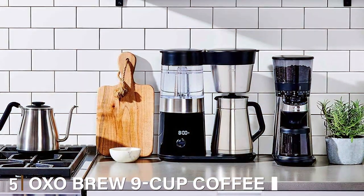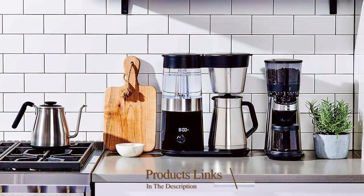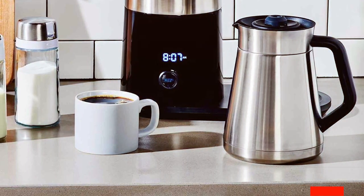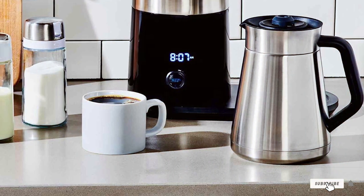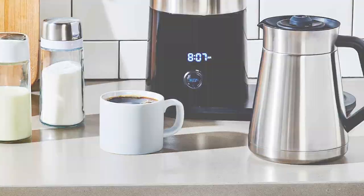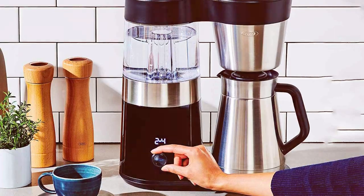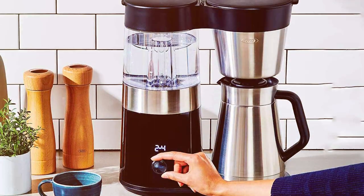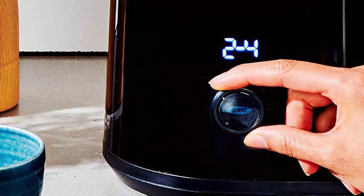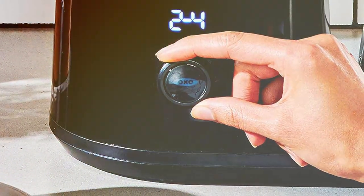Last but not least, at number 5, we have the OXO Brew 9-Cup Coffee Maker. The OXO Brew 9-Cup Coffee Maker is a sleek and modern appliance designed to simplify your morning routine and elevate your coffee experience. With its intuitive design and thoughtful features, it's a must-have for coffee aficionados and busy households alike. One standout feature of this coffee maker is its precision brewing system — it uses a microprocessor to control water temperature, ensuring that it's within the ideal range for coffee extraction. The Rainmaker shower head evenly saturates the coffee grounds, promoting a uniform extraction for a consistently delicious cup of coffee.